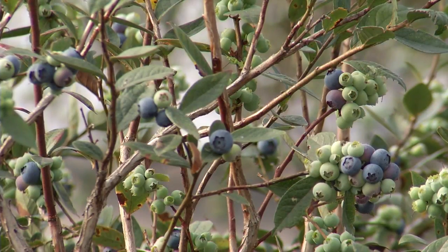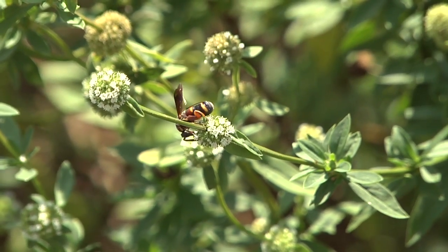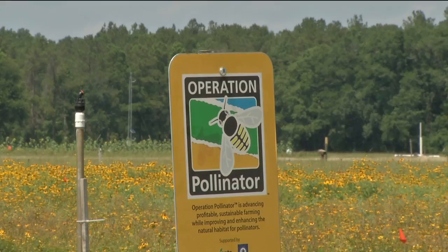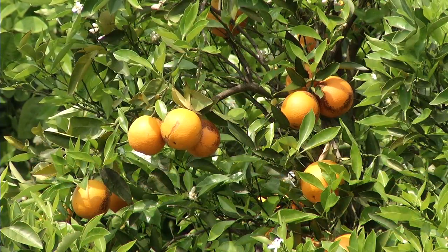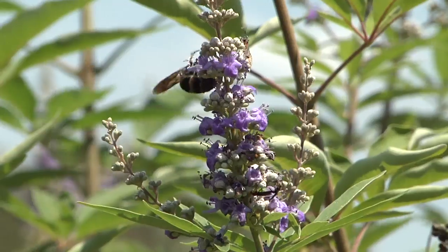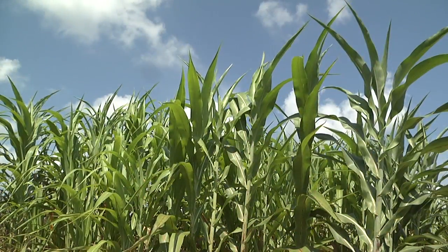With the decline of the European honeybee, many of these native pollinators need to step up. We can try to develop programs that allow us to attract those pollinators closer to agricultural settings, build their populations so they can ultimately spill over onto the target crop and make a significant benefit to Florida agriculture.